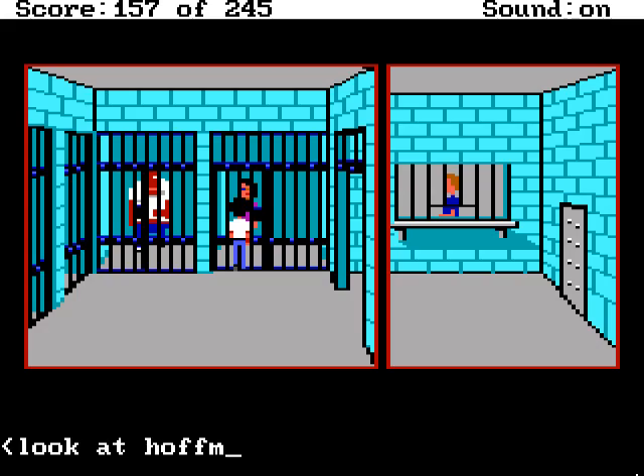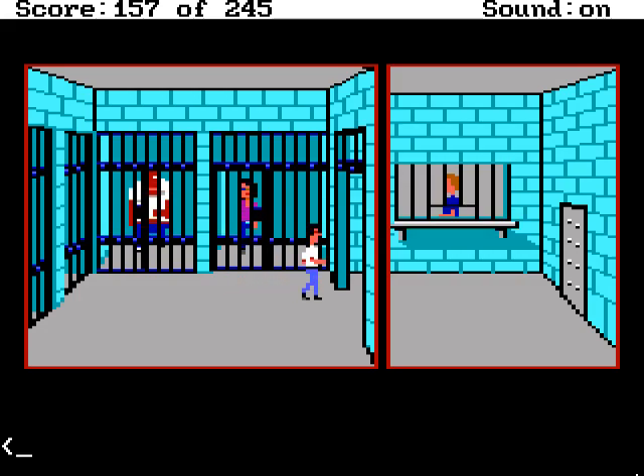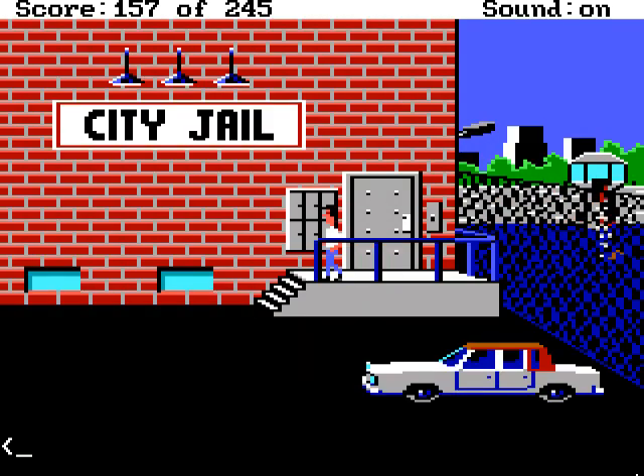Look at Hoffman — you see nothing special. I see a guy who will rot in jail for a long time, thanks to my excellent detective skills. They don't call me the crime catcher for nothing. Oh no, I have no idea — I'm just making this stuff up as I go.